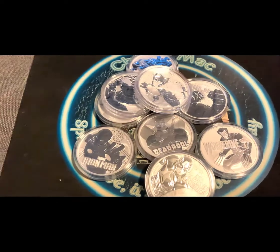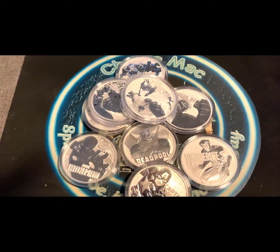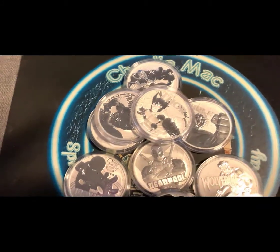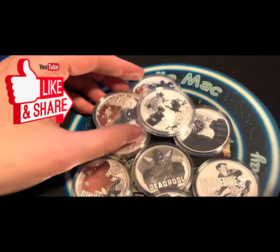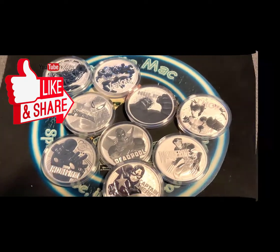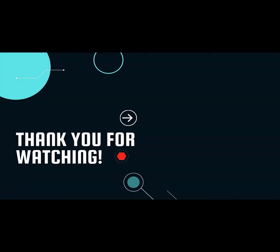So cool. Let me know what you think is going to be the next in the Marvel series — what do you guys want to see? Drop it in the comments, let me know. Don't forget to check out these other videos as well — like and subscribe to stay up to date.